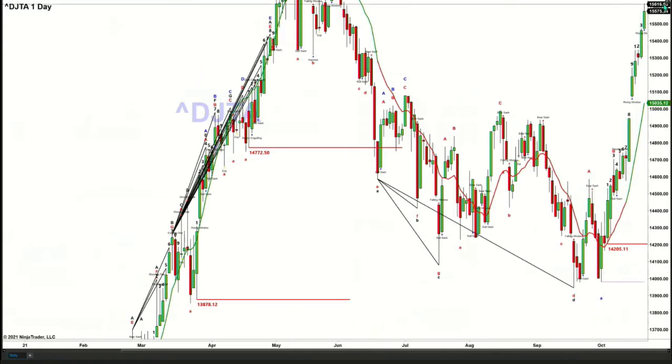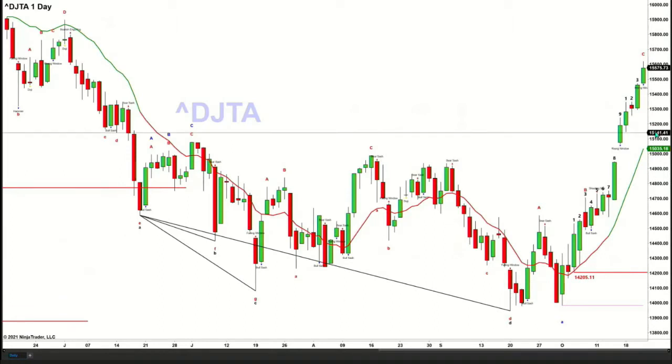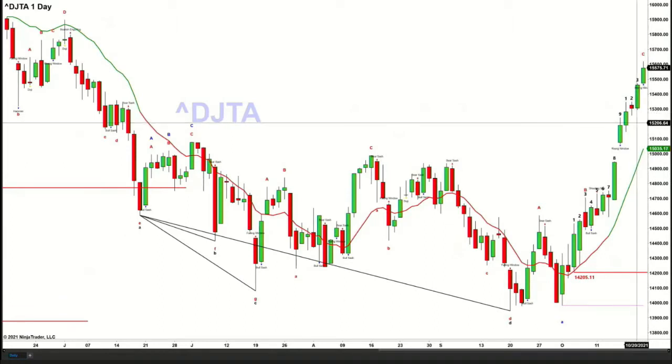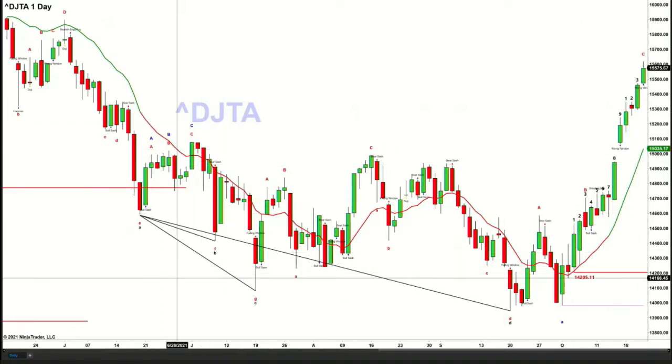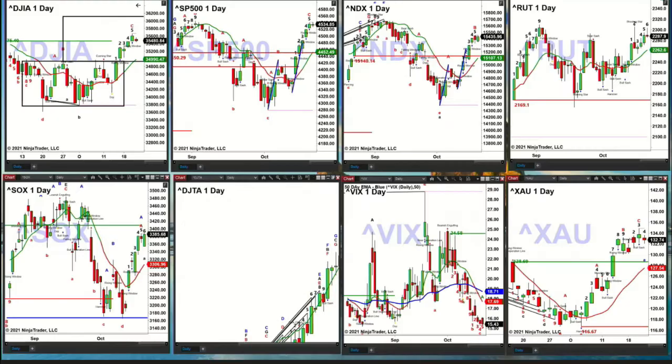The transports had a little bit of a hiccup — maybe just a light burp — on the very next day, and then yesterday simply resumed higher and took out that TD9 count top. The question is where are the transports headed, and at this stage it looks like they're going to try to make their way all the way back to their all-time high from May.